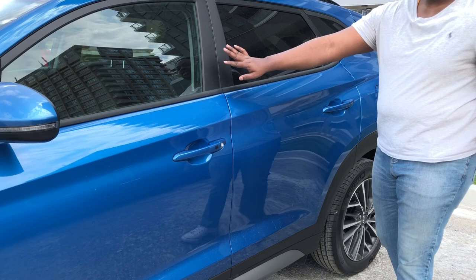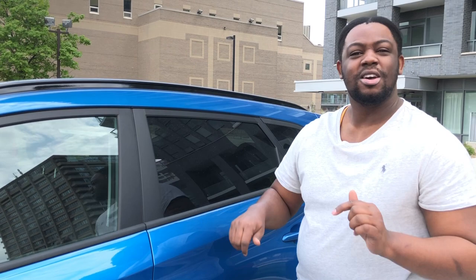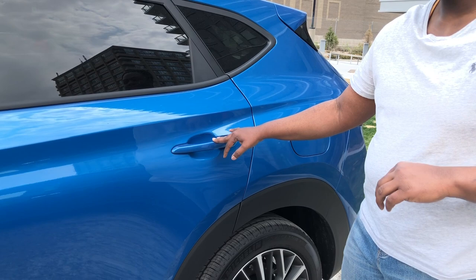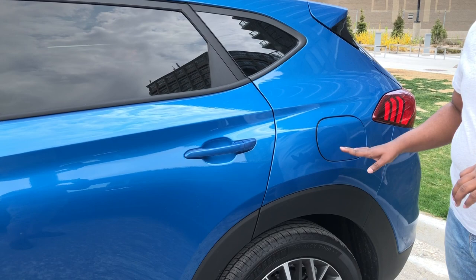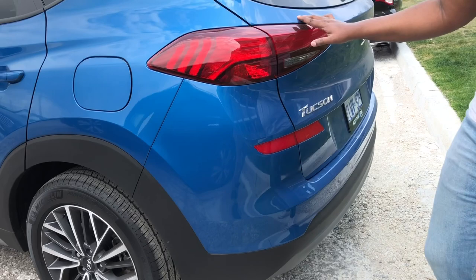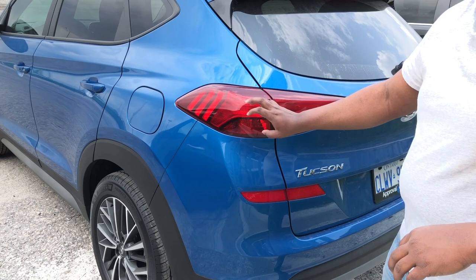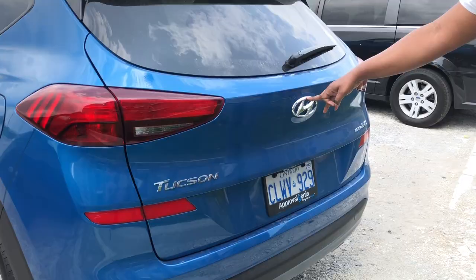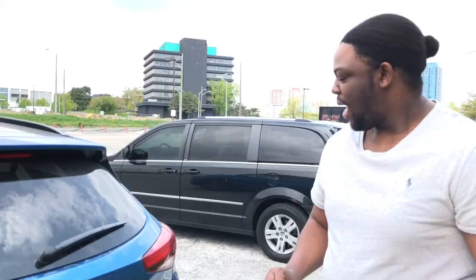The front windows are not tinted — I might tint them later, but I'm not sure yet. If you think I should, let me know in the comments below. The back windows are tinted, not too heavily and not too lightly — just perfect, so passengers in the back can see through them. The gas tank is on the left side. Going around to the back, you can press a button to open the trunk.